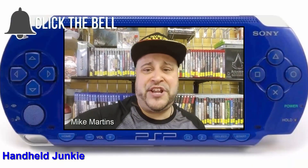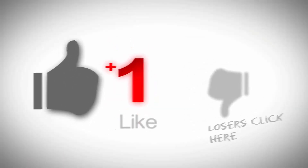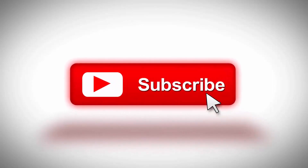Hey, this is Mike Martins from the Handheld Junkie. Please like, subscribe and share this video to support our transmission. Thanks for watching — I really appreciate the support. Look forward to reading your comments below. Comment below if there's a specific handheld game you want me to review. Thanks for watching!